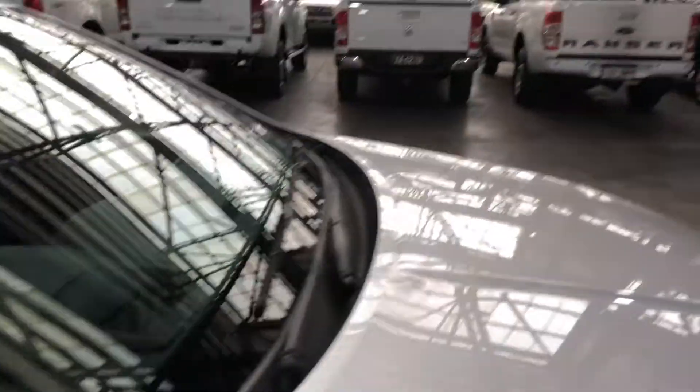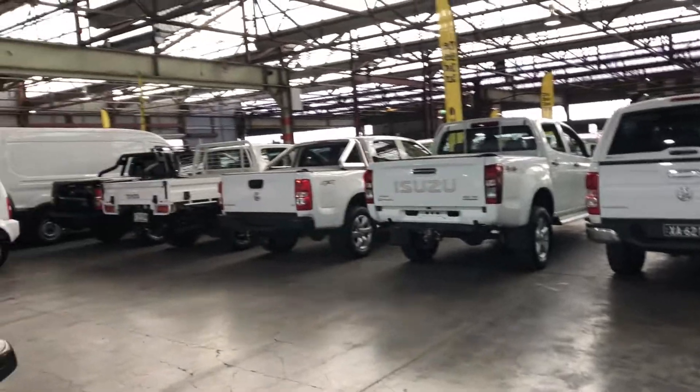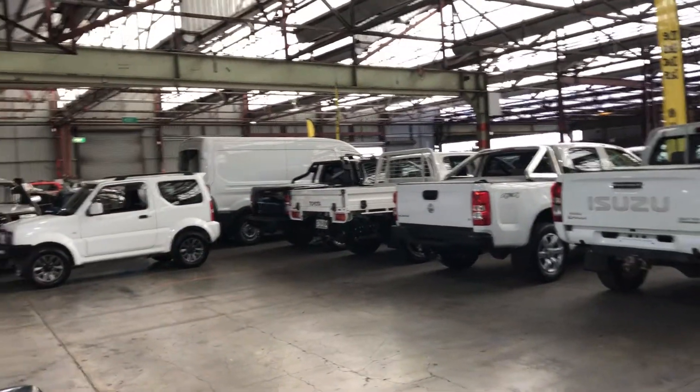If this Commodore isn't for you, we do have over 300 vehicles on the lot, with access to over 2,000 vehicles Australia-wide. Hope to see you soon — thanks.